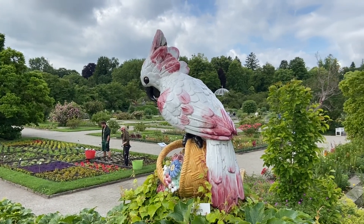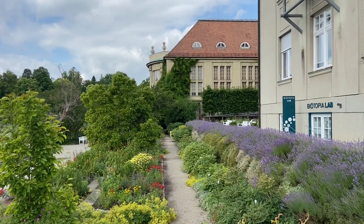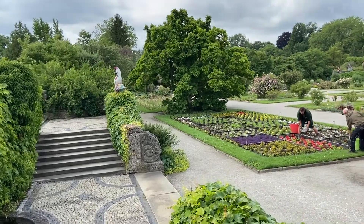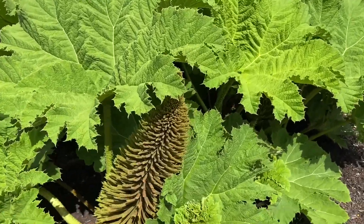Here you get a little overview of these gardens. There is an old building on one side and there is like a court where they show all these roses. Now this is a funny plant with huge, huge leaves.